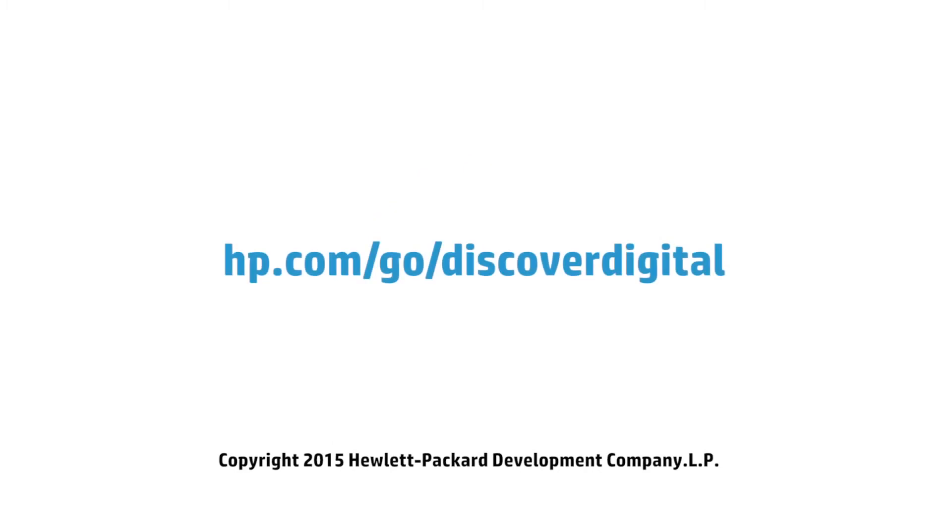To find out how HP Digital Printing can meet your challenge, go to hp.com/go/discover-digital.